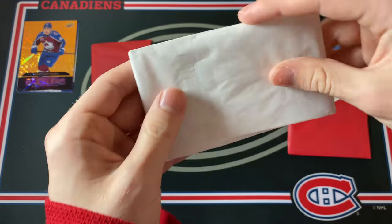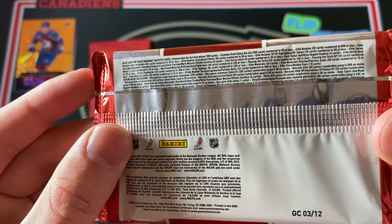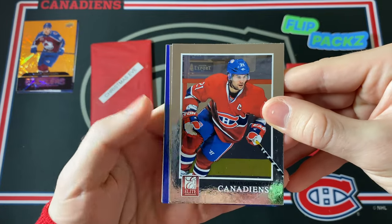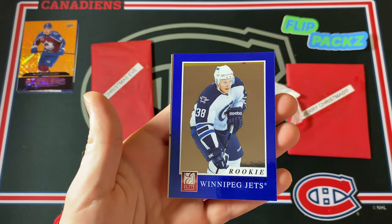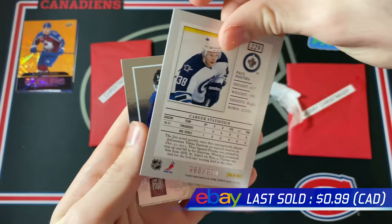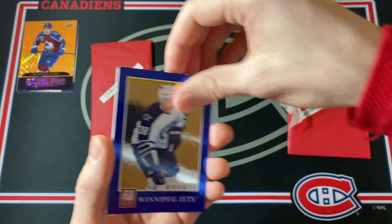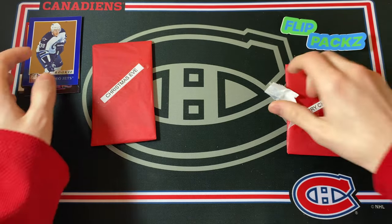Let's jump into December 23rd, which is quite obviously a pack of Panini Elite 11-12. It's a pretty thin pack but let's see if we can hit anything — very shiny product with lots of foil. I've got a blue card coming: Brian Gionta, Joel Ward, and a rookie from the Winnipeg Jets — Paul Postma. These are numbered: 986 out of 999. Very nice, a numbered rookie card of the Winnipeg Jets. And then Eric Johnson and Tyler Seguin. Very cool.